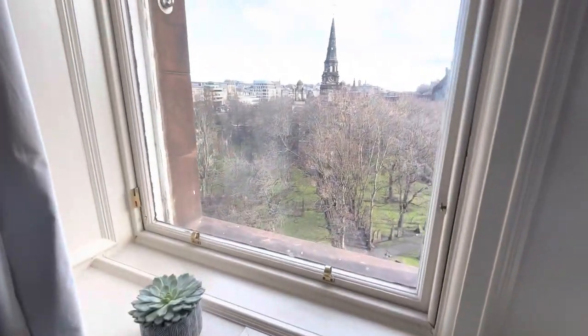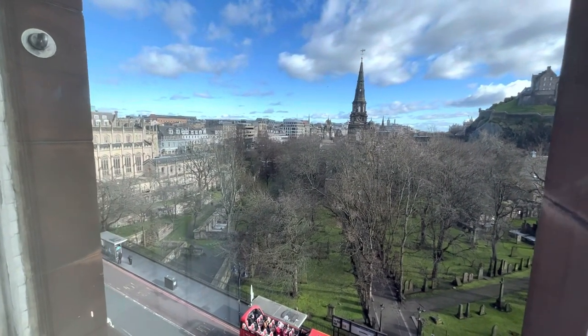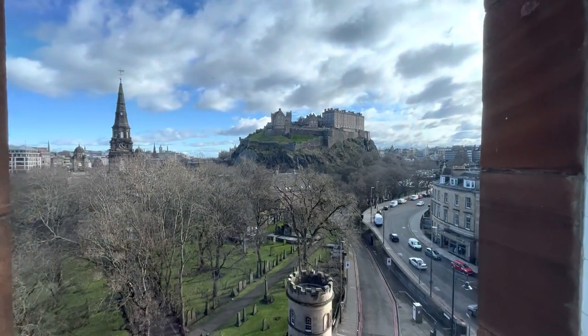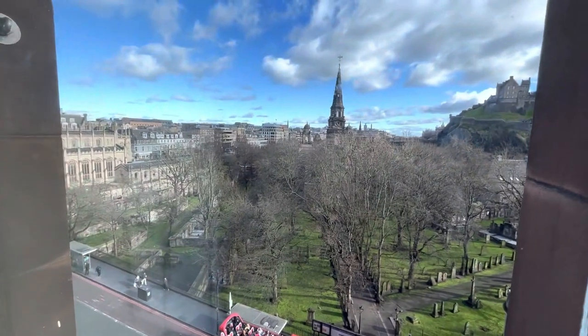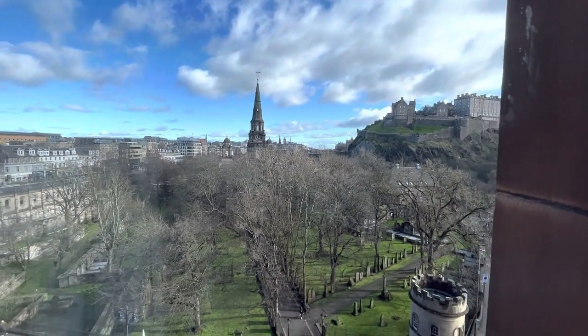Obviously what people like about these rooms is the view. There's a view over to Prince's Street Gardens and then the view over to the castle and beyond to the old town. So the big thing about this room is the location, and that's obviously what the tourists like.